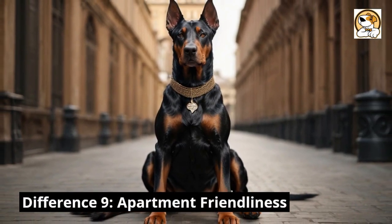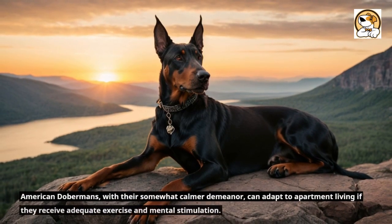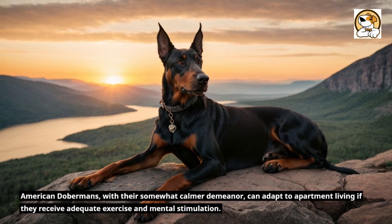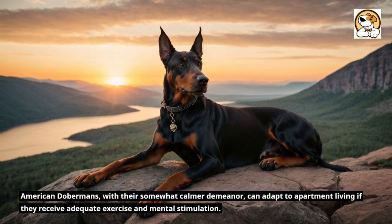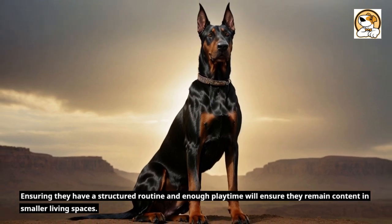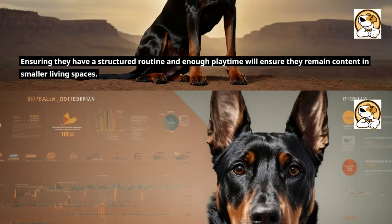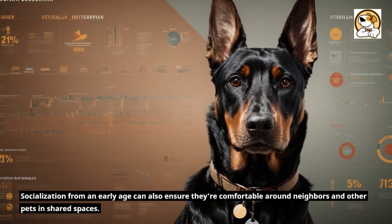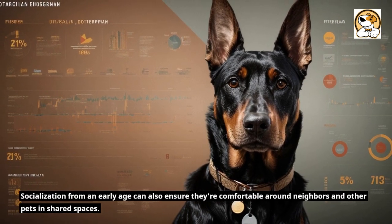Difference 9: Apartment friendliness. American Dobermans, with their somewhat calmer demeanor, can adapt to apartment living if they receive adequate exercise and mental stimulation. Ensuring they have a structured routine and enough playtime will keep them content in smaller living spaces. Socialization from an early age can also ensure they're comfortable around neighbors and other pets in shared spaces.